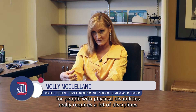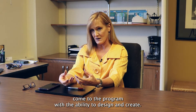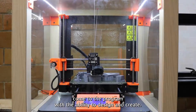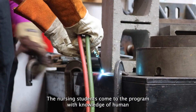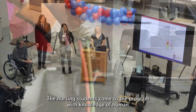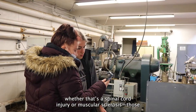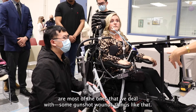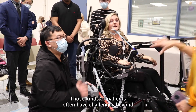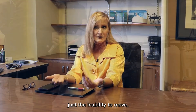Building assistive devices and innovation for people with physical disabilities really requires a lot of discipline. The engineering students come to the program with the ability to design and create — they're good at math, they're good at putting things together. The nursing students come with knowledge of human anatomy and physiology and an understanding of complications from physical disabilities like spinal cord injury or musculoskeletal sclerosis. And those kinds of patients often have challenges beyond just the inability to move.